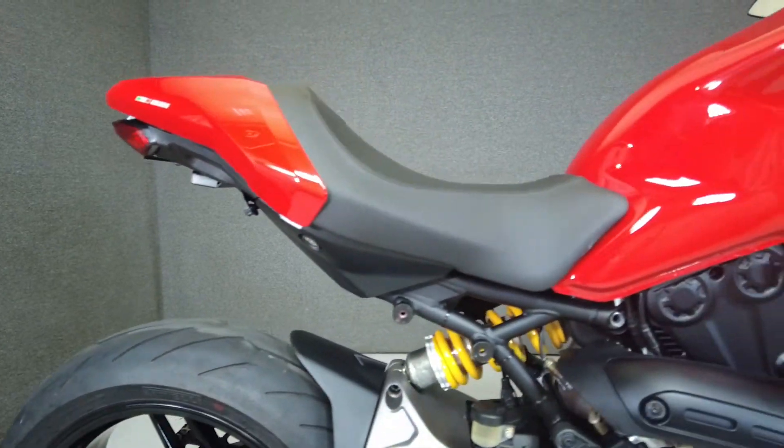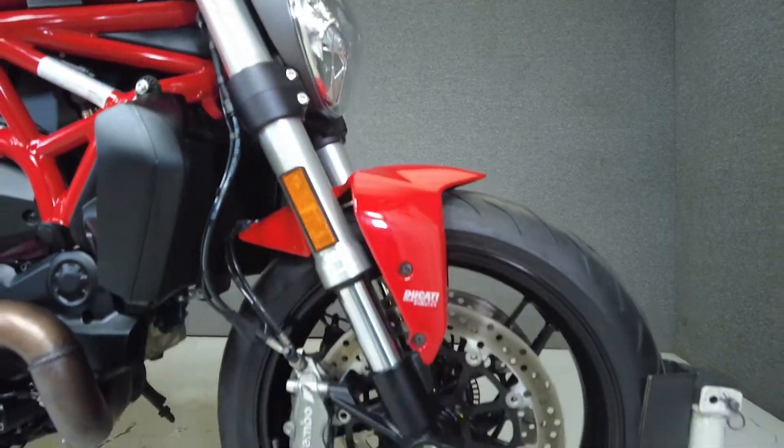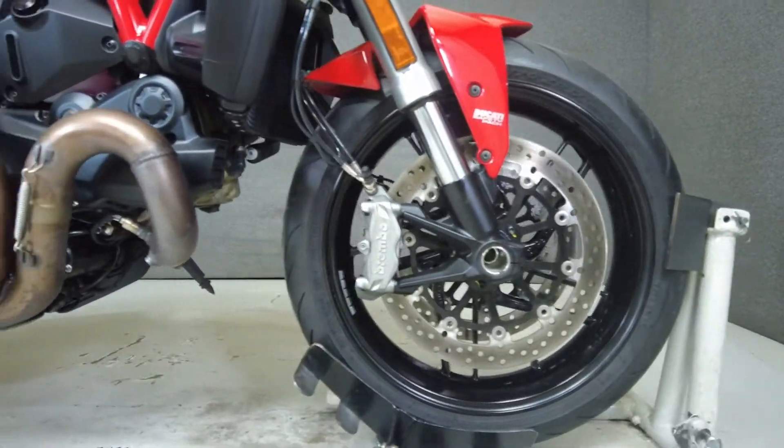From the factory, it comes equipped with ABS. Agile and responsive, the Monster 821 tackles track and street with precision and style.